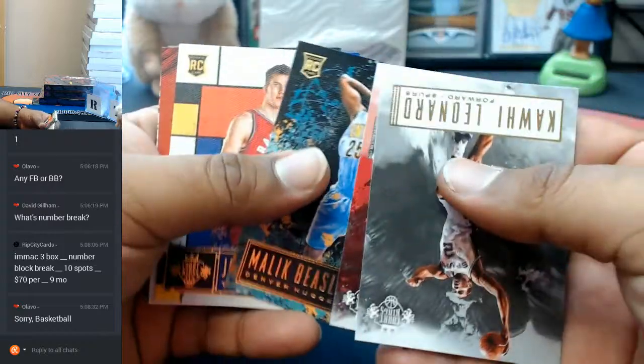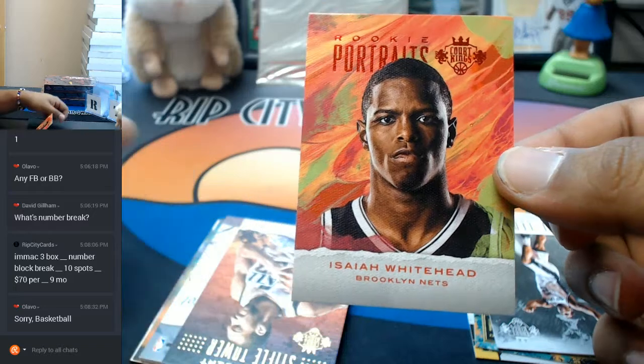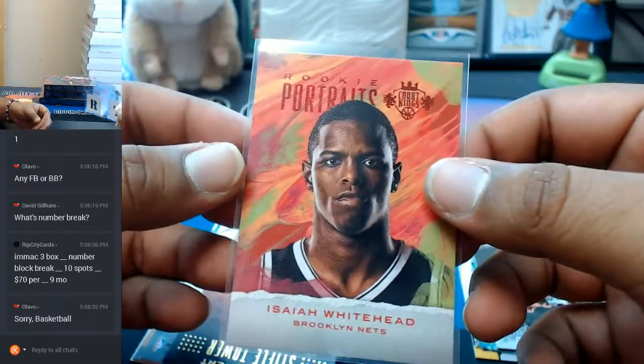So it's an auto and a relic per box. This is numbered one out of 75 — Isaiah Whitehead for the Nets. Why are you so mad? You're playing in the NBA, bruh. Smile.